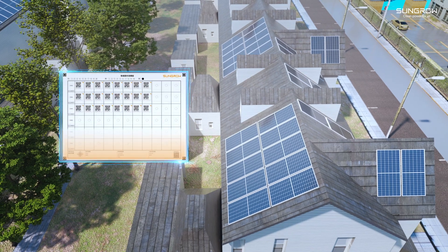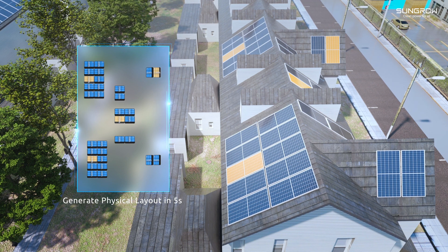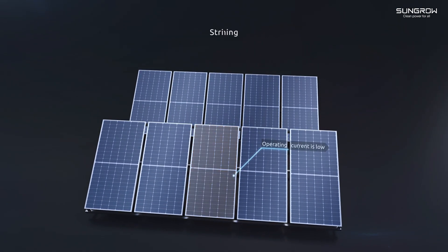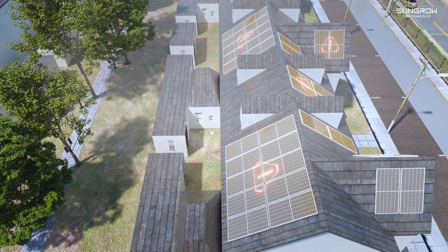One-click OCR scan generates the physical layout of modules within 5 seconds with clear module status. Module-level precise IV scanning reduces scanning loss by 8% to 30% compared to traditional string-level scanning.